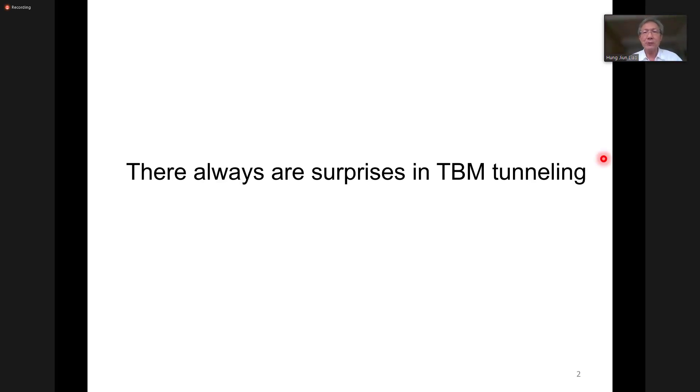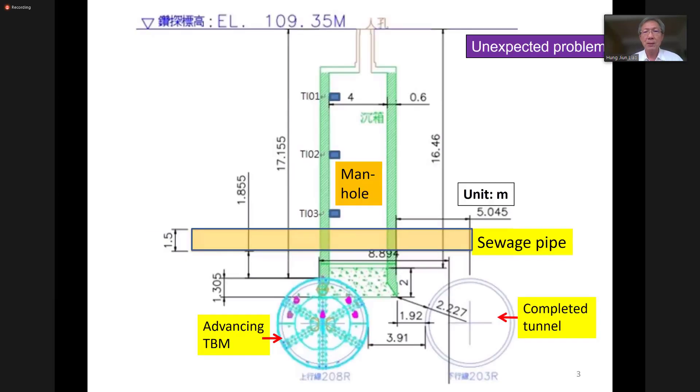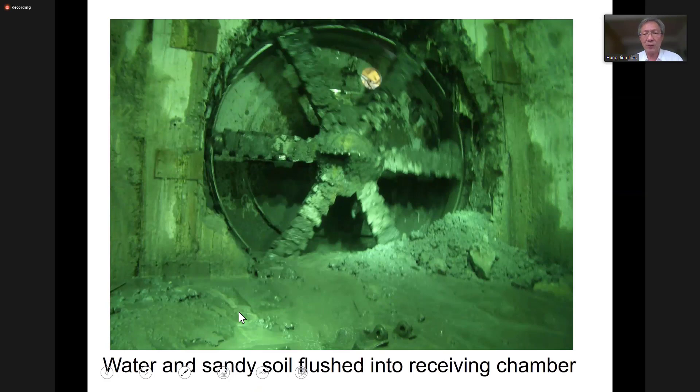There's always surprises in TBM tunneling. But the problem is how to minimize the impact of these surprises. This is just one example here - the TBM, for no reason, hits some manhole for the switch pipe. And in another example, the TBM may hit some edge pile left behind by a previous contractor. And sometimes the water and sandy soil may flush into the receiving chamber of the TBM.